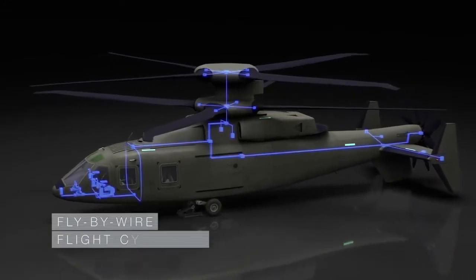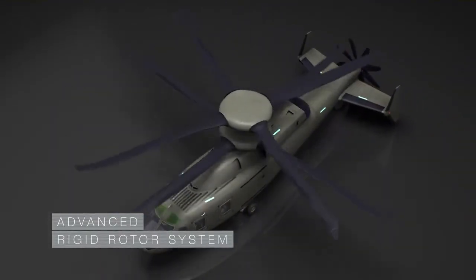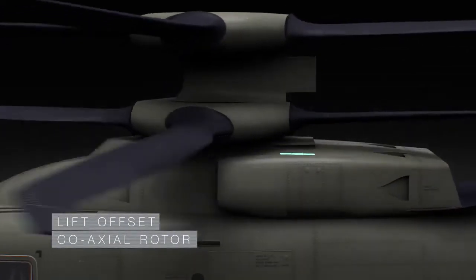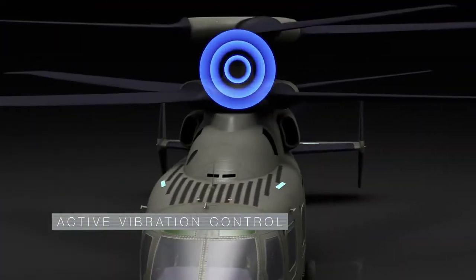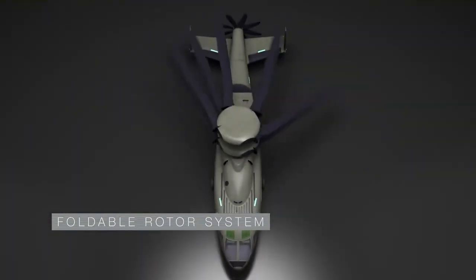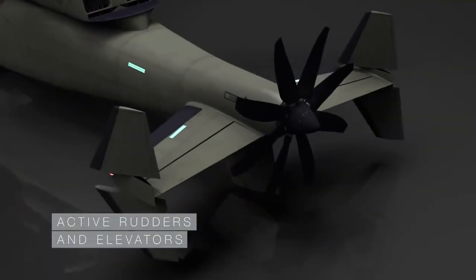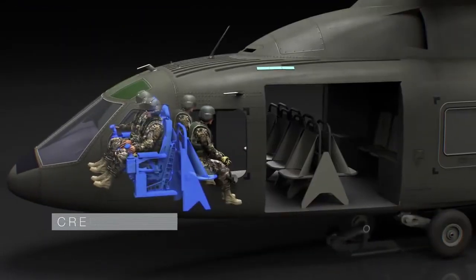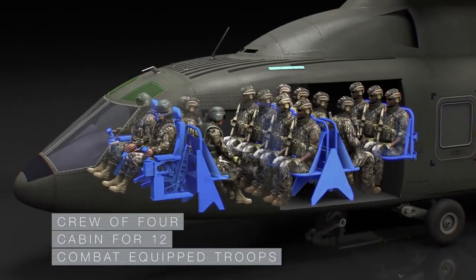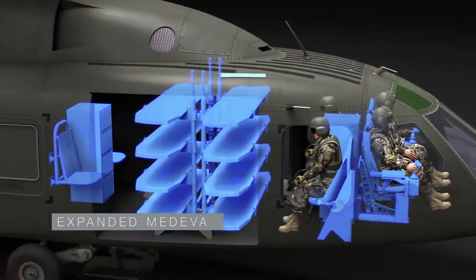Featuring fly-by-wire flight controls, advanced rigid rotor system, lift offset coaxial rotor, advanced drive system, active vibration control, foldable rotor system, pusher prop with clutch, with active rudders and elevators, an all-composite fuselage, crew of four with a cabin for 12 combat-equipped troops, with weapons employment in all modes of flight, and expanded and enhanced medevac capacity for 8 litters.